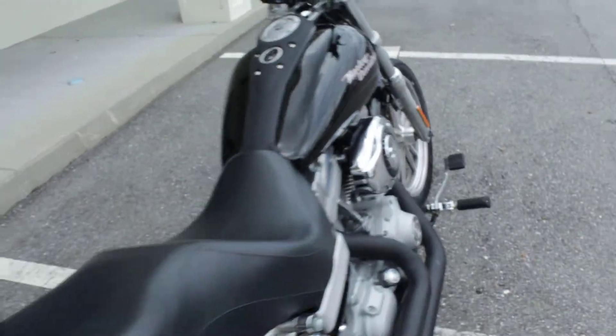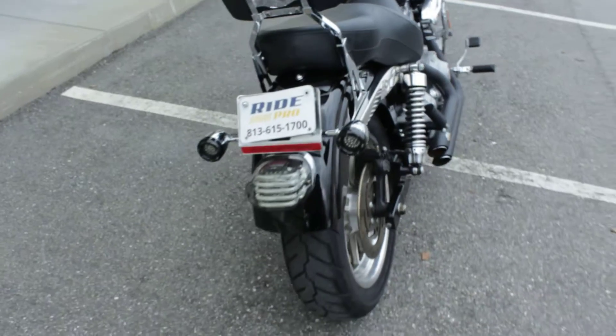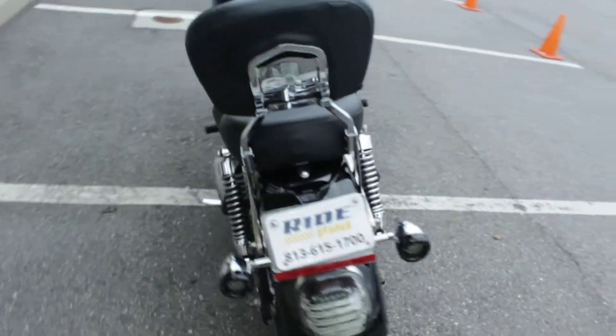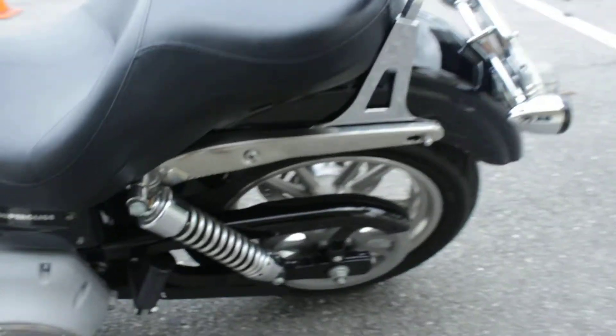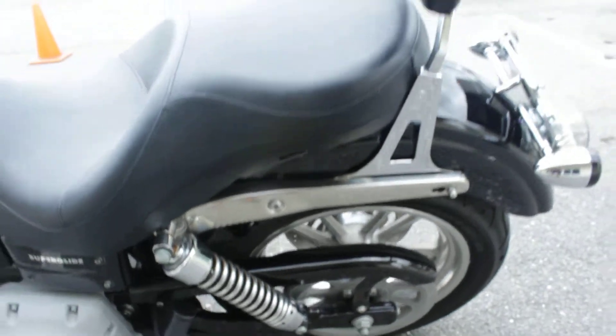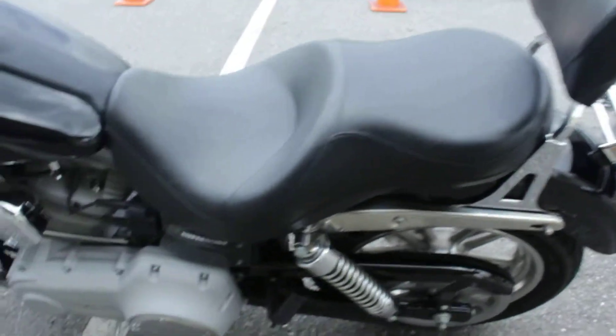Some aftermarket handlebars. It has a backrest.